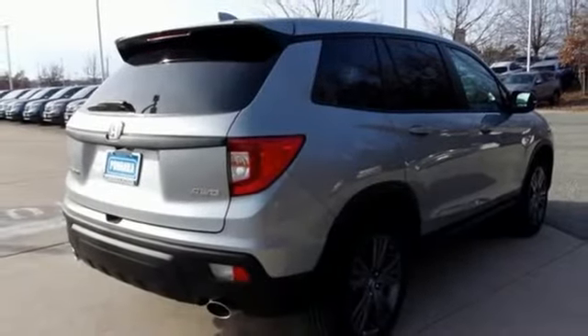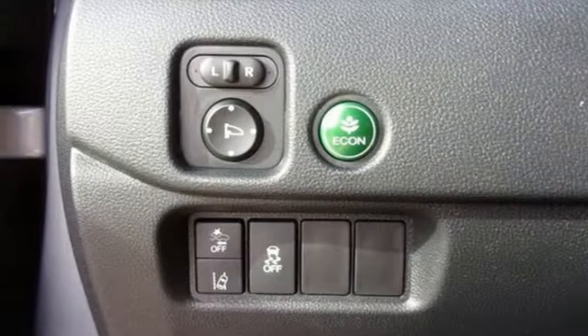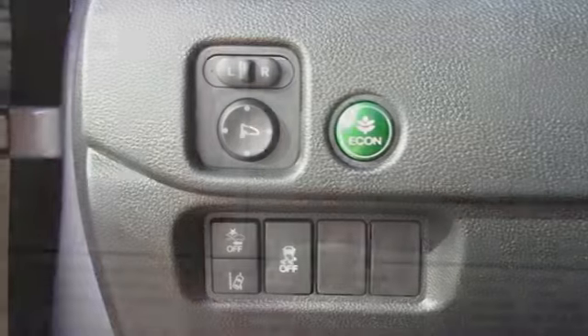Memory exterior door mirror settings. AM FM satellite radio. Power sliding and tilting sunroof. Remote engine start. And automatic transmission.